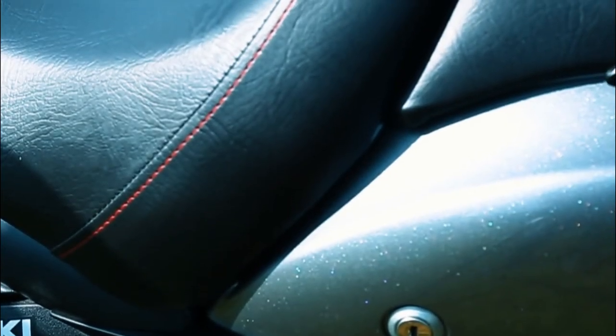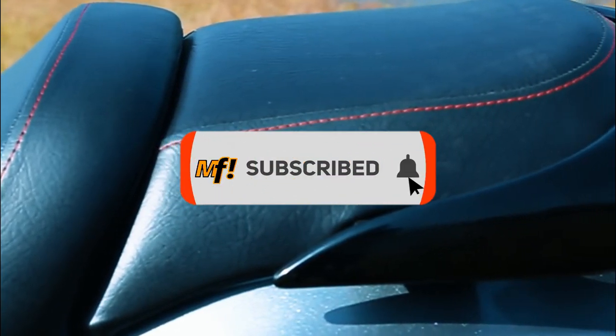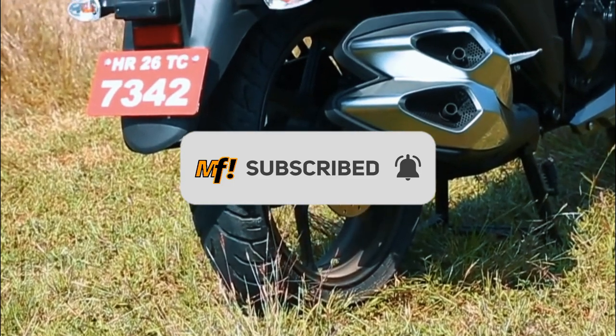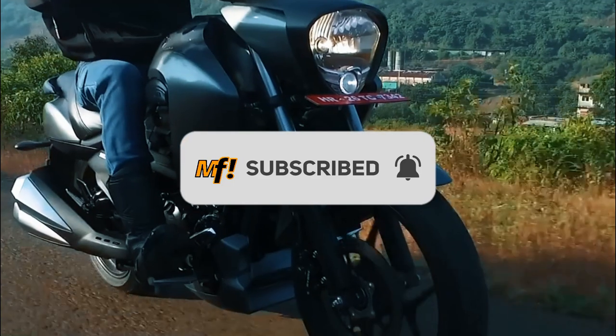But before we proceed, konting advertisement lang for my channel. Subscribe to MOTOFORCE to stay updated for videos like this para ma-update kayo sa mga bagong motor na parating ng Pilipinas.